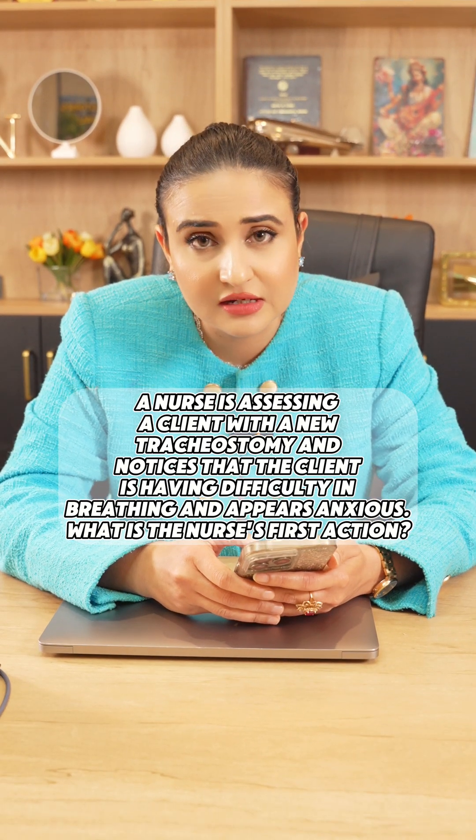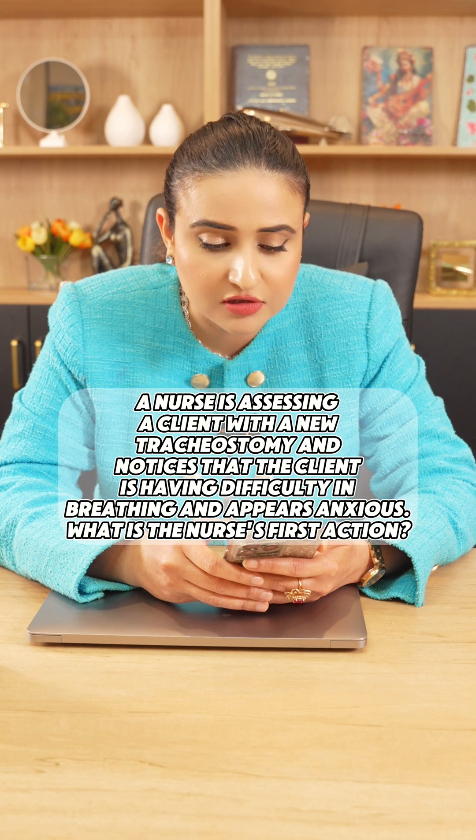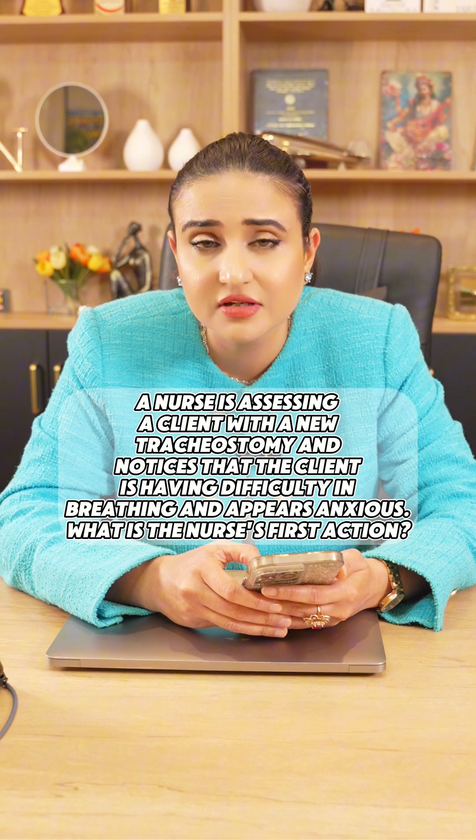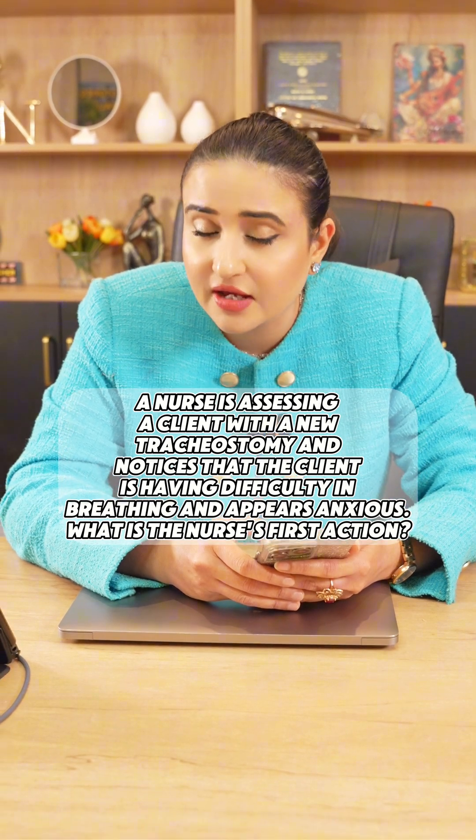This question might be in your NCLEX-RN test, so listen carefully. A nurse is assessing a client with a new tracheostomy and notices that the client is having difficulty breathing and appears anxious. What is the nurse's first action?